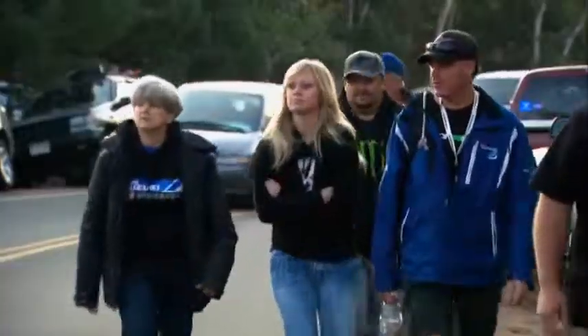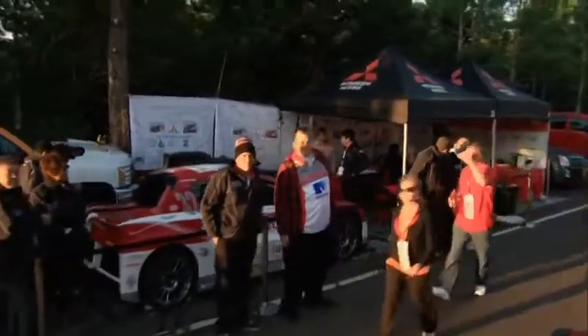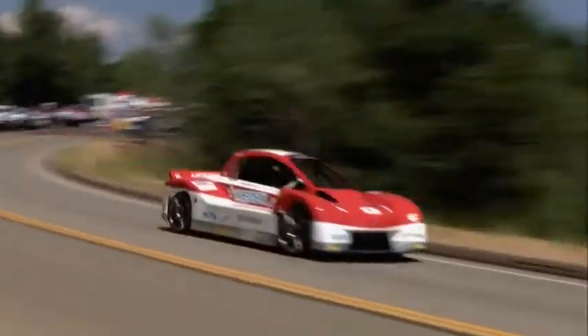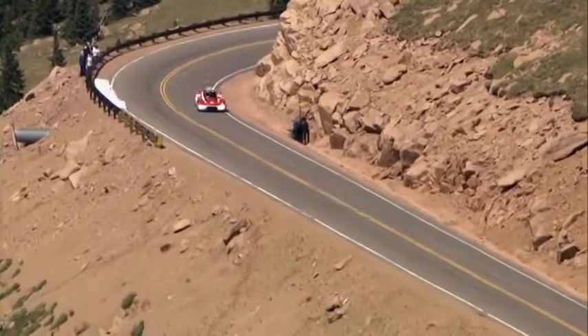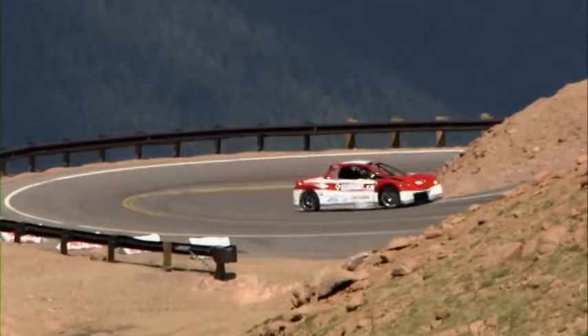Race day. A bit bruised but determined, the Mitsubishi team with Masuoka behind the wheel of the iMiEV Evolution hits the track. After three nights of working 24/7 with almost no sleep, the team was able to rebuild the car. When Masuoka tested it, he said it was as good as or better than it was before.